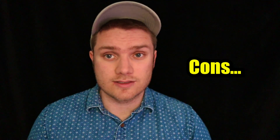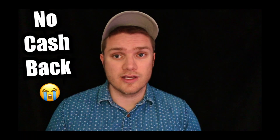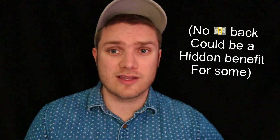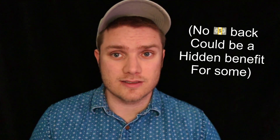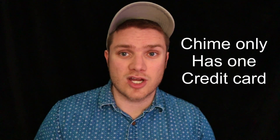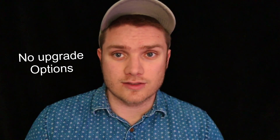There are some cons. The credit builder card does not offer any cash back. For the most part, this is forgivable because it is a credit builder card, and you do get a $100 welcome bonus if you sign up using someone's link. Also, the lack of cash back could be a hidden benefit for some, because with no cash back there's really no incentive to overspend, and there's no welcome bonus tied to spending a certain amount within a set time period — which could actually reduce overspending. Another downside is that the credit builder card is the only credit card Chime offers, meaning there are no upgrade options like what you would find with other secured credit cards.